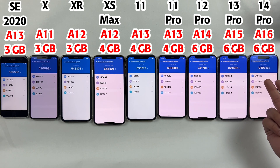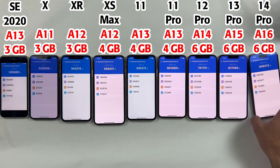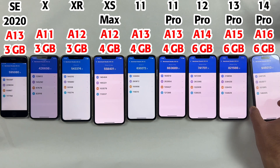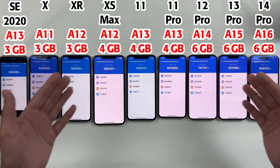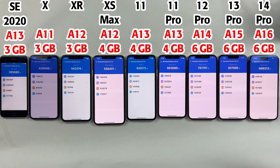The same goes for the iPhone 12 Pro and 13 Pro, as we have got almost the same difference of 90k scores. And here comes the beast, which has got 950k scores in the benchmark test. I am sure the next iPhone 15 Pro will cross 1 million scores, which would be totally insane. Hopefully this video will help you get information regarding different iPhone chipsets. Let me know what you think — thanks for watching and I will see you in the next one.